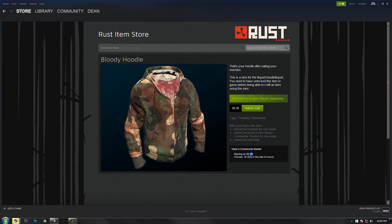Anyways, that's basically it guys. Hopefully you can save a little money, or maybe resell some of these skins and make some. I'll see you guys in the next video, peace.